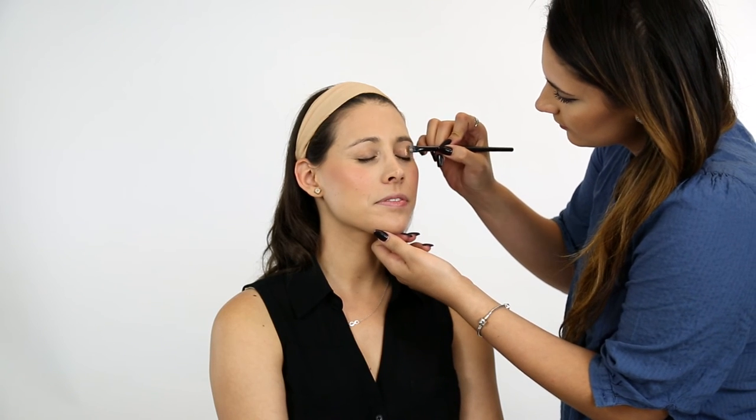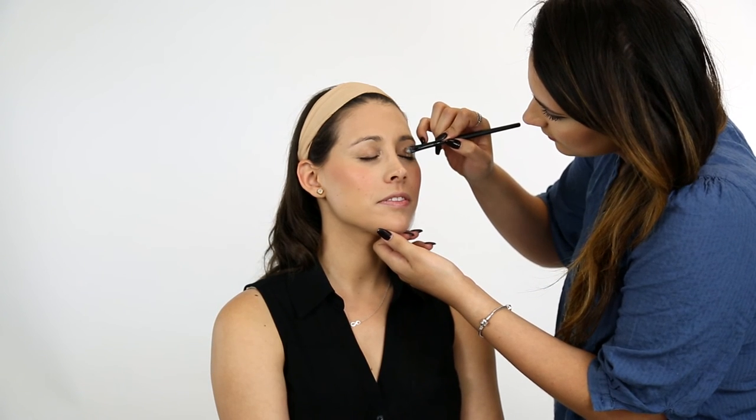Let's move on to the eyes. Apply a neutral eyeshadow all over your lid — a nice shimmery one works great because you can sweep it all over your eyelid for a simple, effortless look. Finish off the eyes with a subtle layer of mascara.